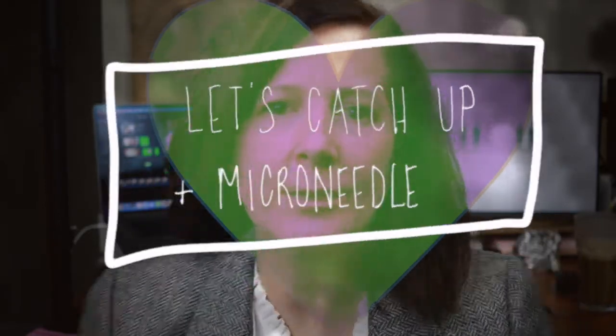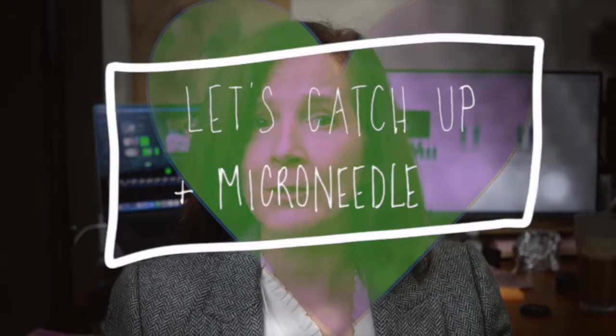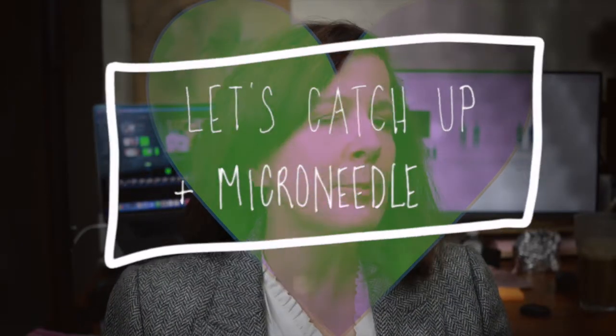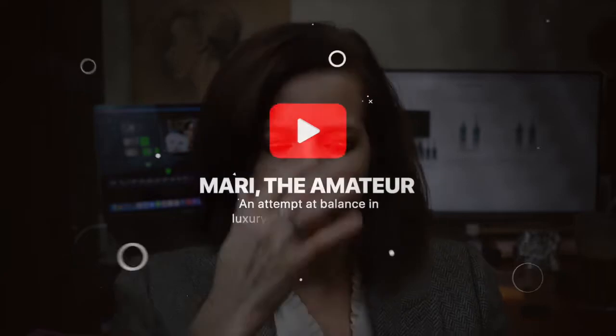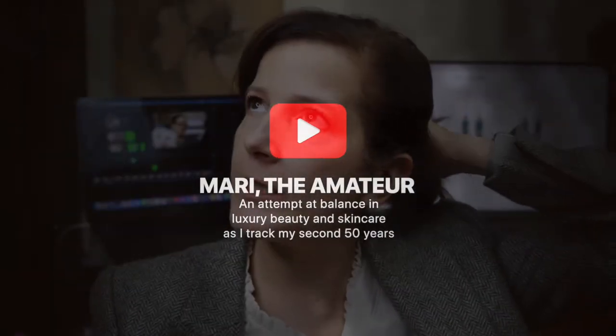Well, hello! Thank you for joining me again. I bet you didn't expect to see me this soon after my microneedle-with-me video, but I would be remiss if I missed the opportunity to check in with you two days after that microneedle session. So let's first go over the state of my skin two days after the procedure.